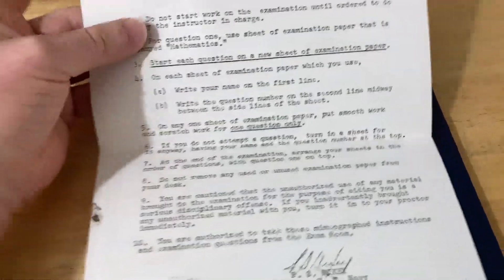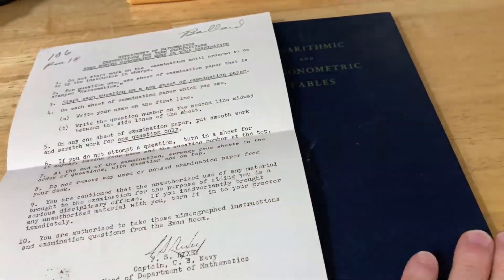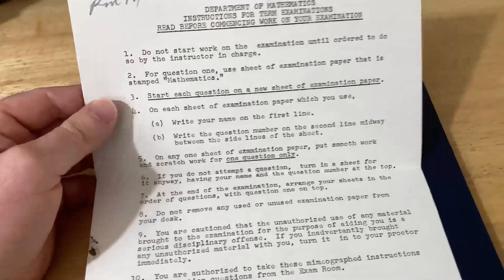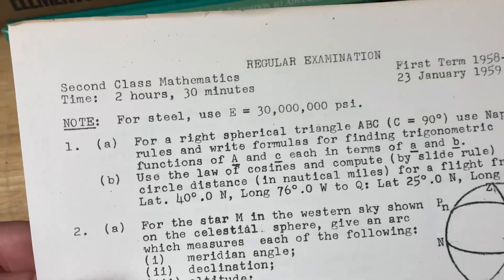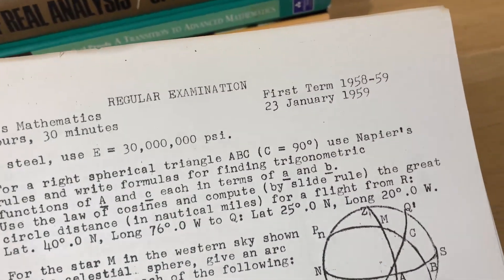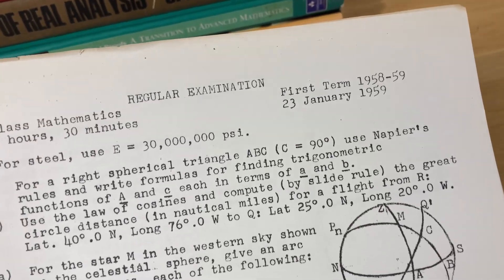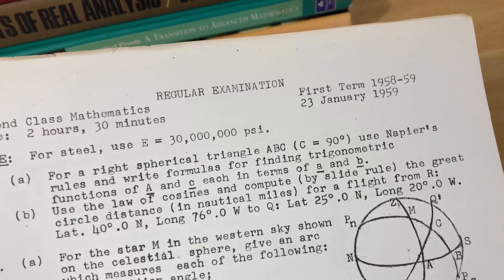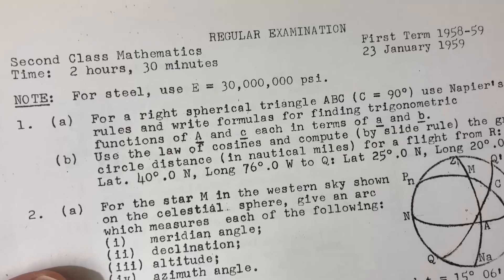Imagine sitting down and reading these instructions — you're taking a test, you've got your logarithms book and your pencil, and now you've got to take the exam. It's a regular examination, second class mathematics. You have two hours and thirty minutes. First term is from '58 to '59, and this is the 23rd of January in 1959. Note for steel they tell you E equals 30 million psi.